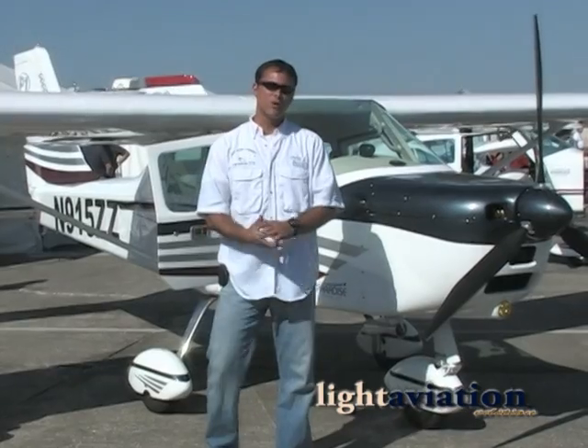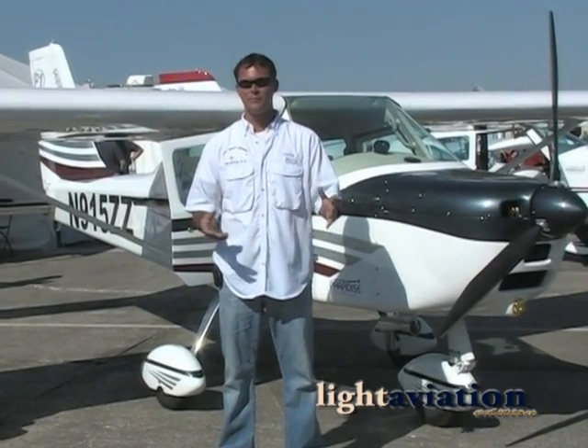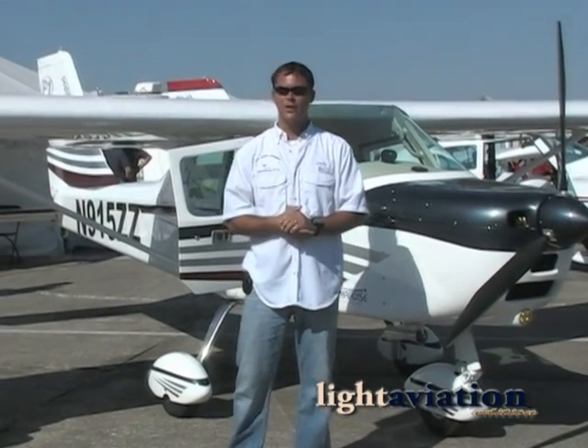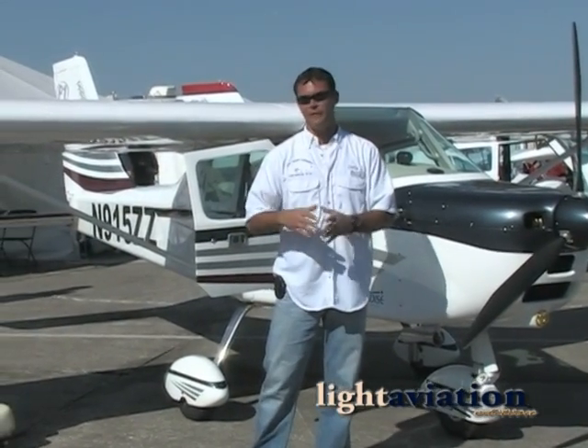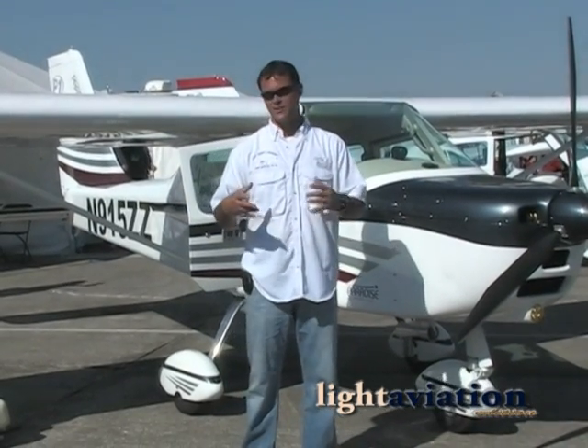My name is Christopher, I'm with Paradise, and we're excited to be here. It's our second year here, and we manufacture the luxurious P1. We manufacture several models in Brazil, but the only one that is certified in the U.S. is the P1.